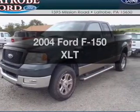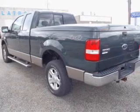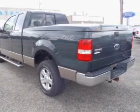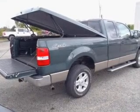Get noticed in this 2004 Ford F-150. This is the set of wheels you've been looking for, with a powerful 8-cylinder engine that responds smoothly to its automatic transmission. Stand out from the crowd with premium wheels.